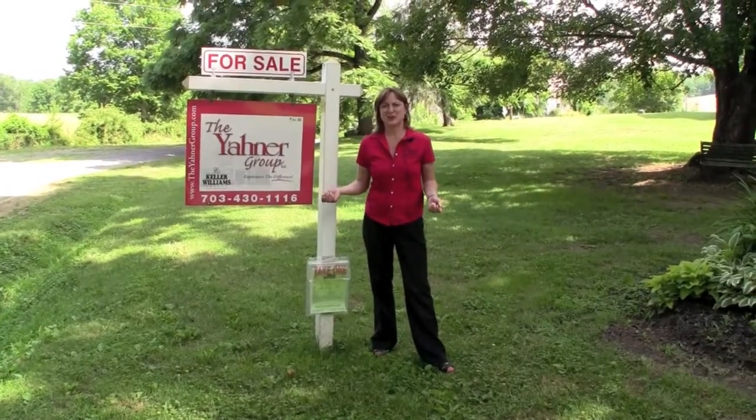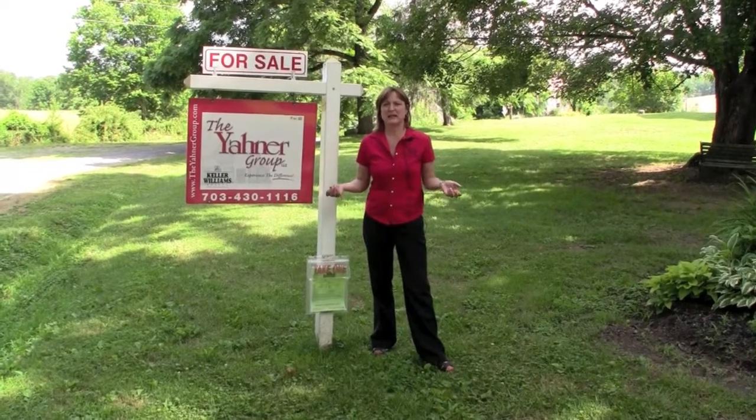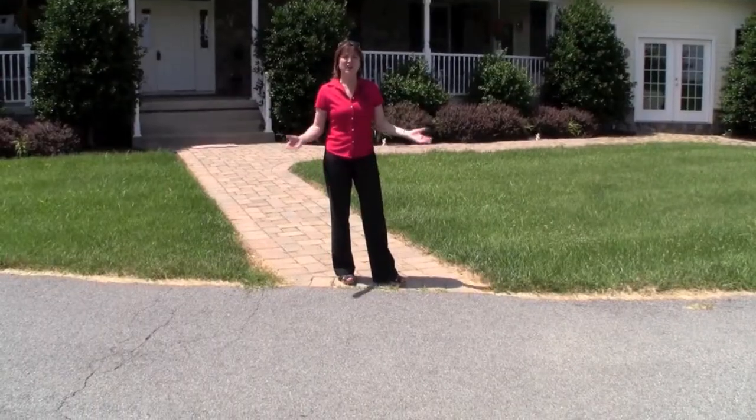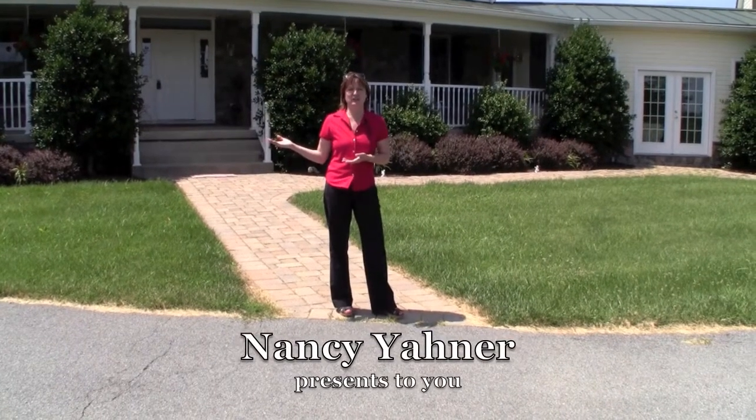Hey, it's Nancy Yawner with the Yawner Group and Keller Williams, welcome to another beautiful home in western Loudoun County.